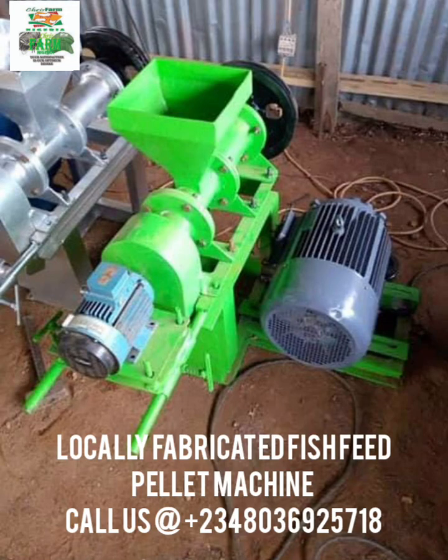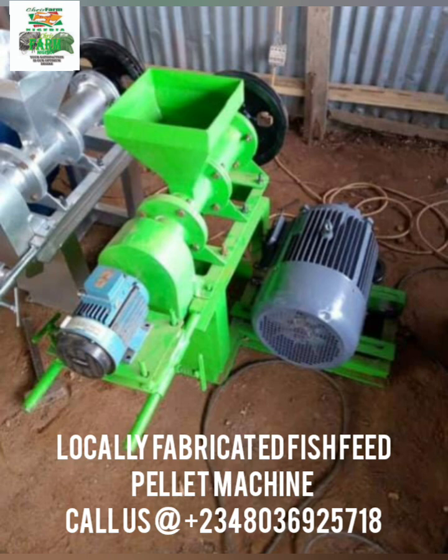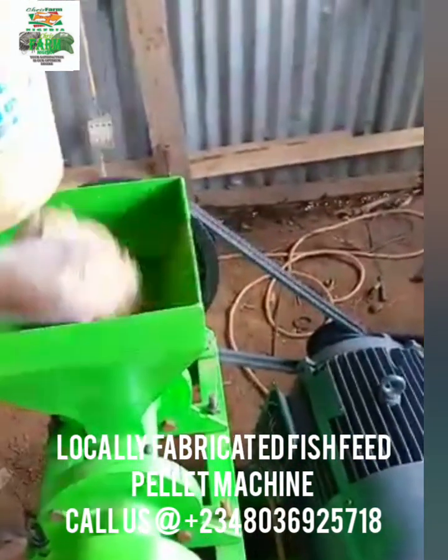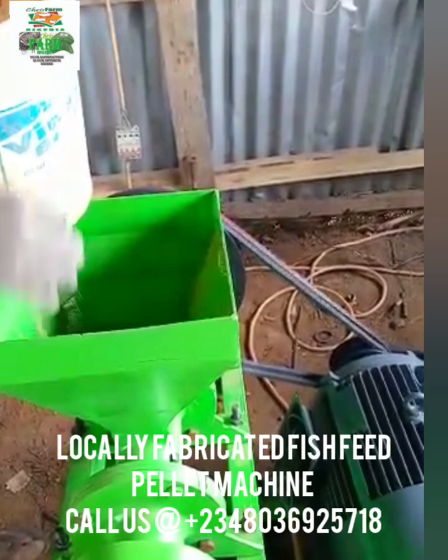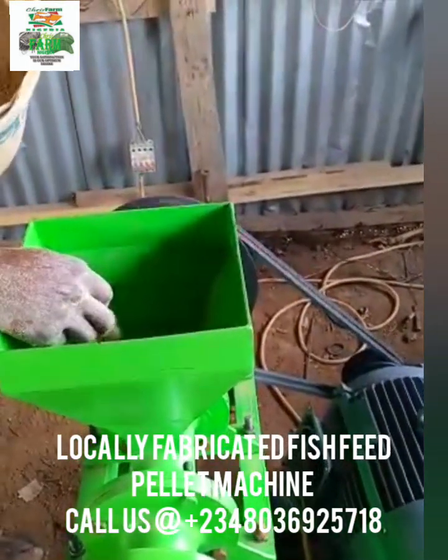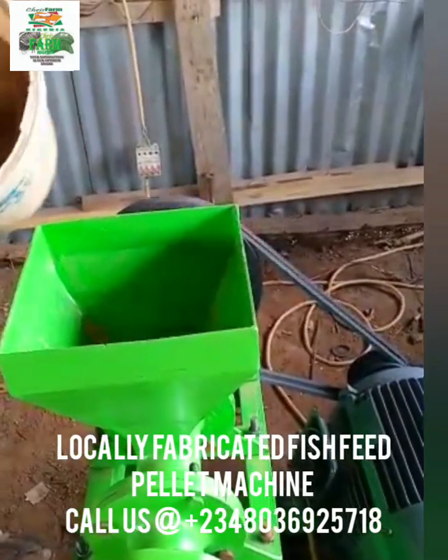Locally fabricated electric motor pelleting machine, done locally here in Nigeria. We also produce a diesel engine pelletizing machine. This is a locally fabricated pelletizer — so many persons want to buy the locally fabricated pelletizer for fish feed production.